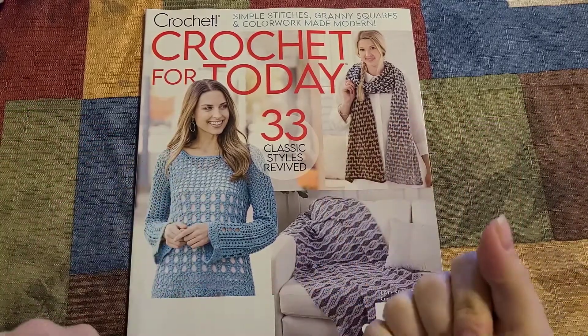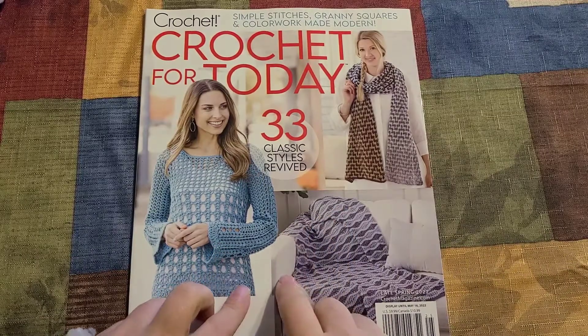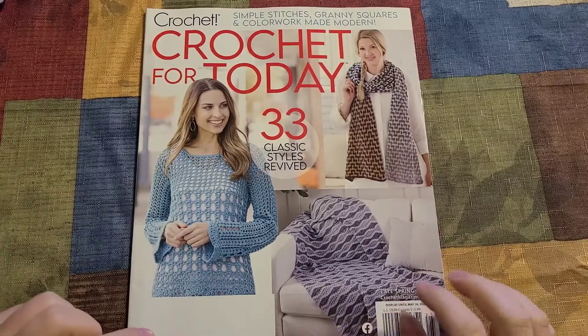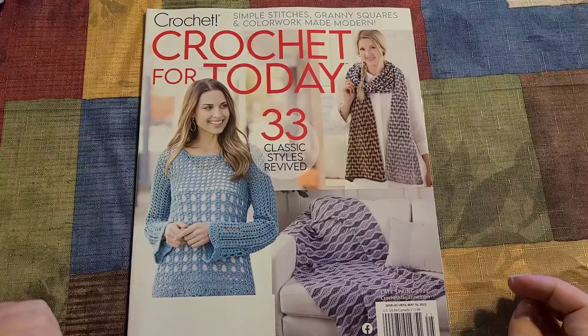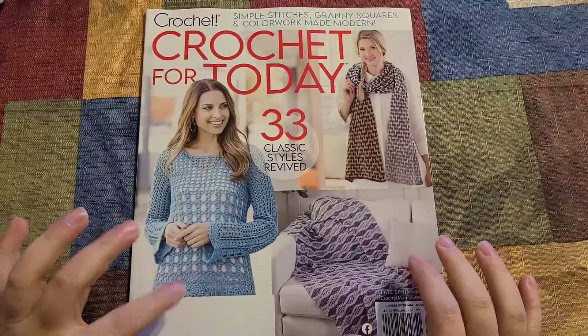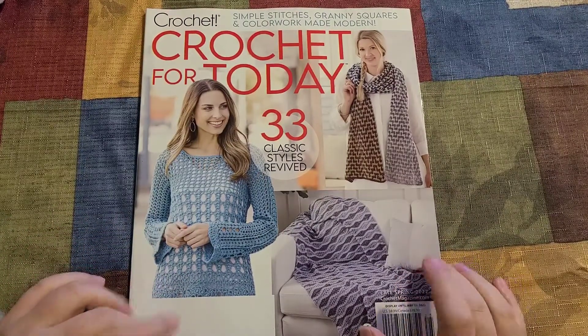Hi and welcome back to my own utopia, I am Kaylina, and today I am going to show you guys a walkthrough of this wonderful magazine, 'Crochet for Today: 33 Classic Styles and Reviewed.' I just opened it and haven't even looked through it, so I get to go through this at the exact same time as you guys. Ready? Here we go.